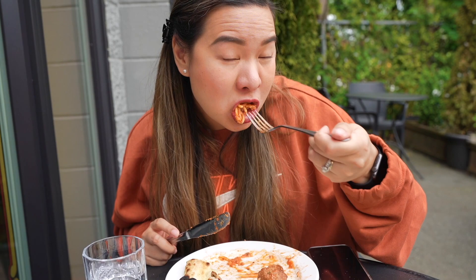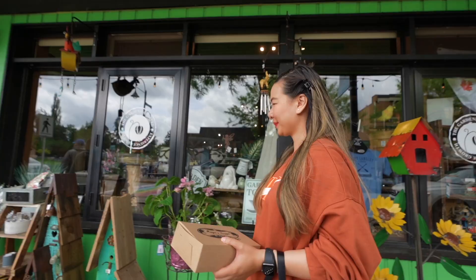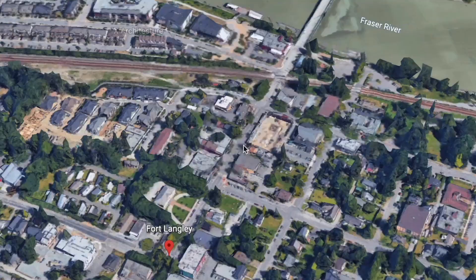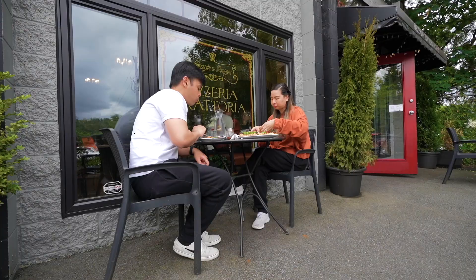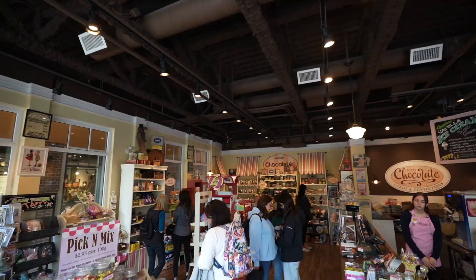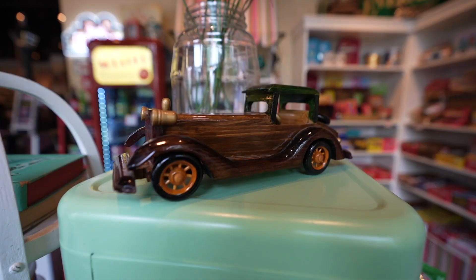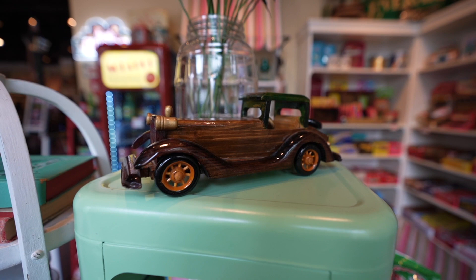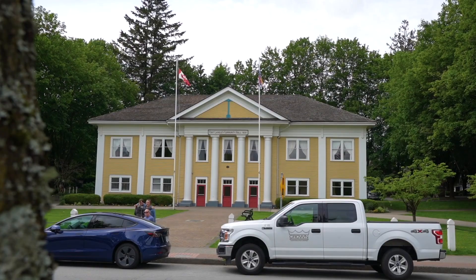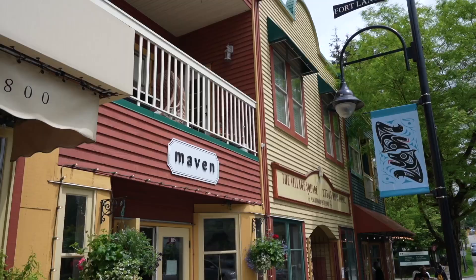After having lunch, we made sure to check out the colorful town of Fort Langley. Most of the commercial buildings are in the general area close to the Fraser River. There were a lot of local restaurants, unique vintage stores, and specialty shops where you can pick up something cool. Our favorite was walking around the streets that felt like a movie set and admiring the old-school character of the buildings.